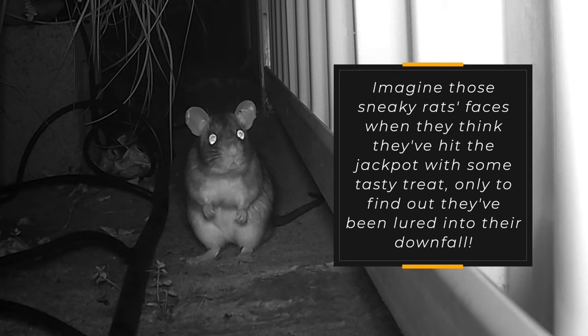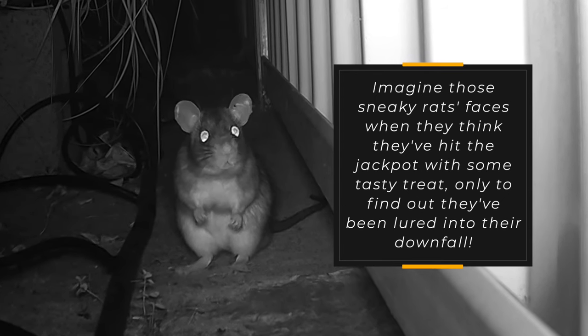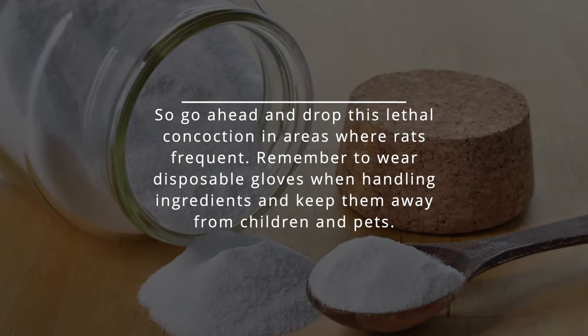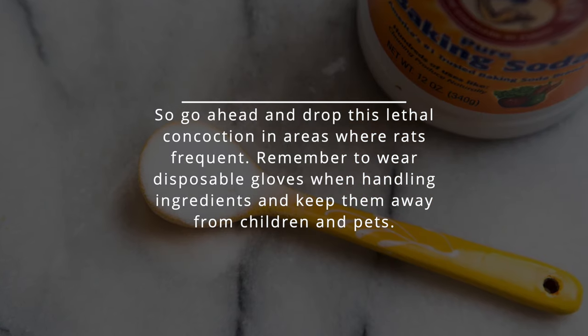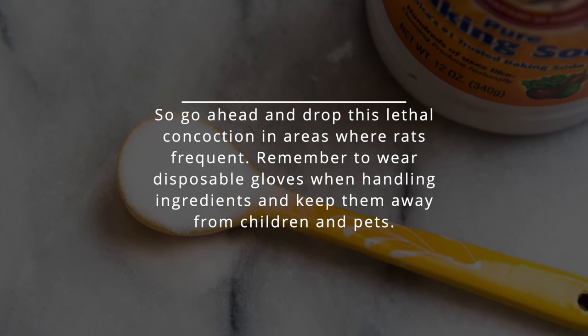Those sneaky rats think they've hit the jackpot with some tasty treat, only to find out they've been lured into their downfall. Go ahead and drop this lethal concoction in areas where rats frequent. Remember to wear disposable gloves when handling ingredients and keep them away from children and pets.